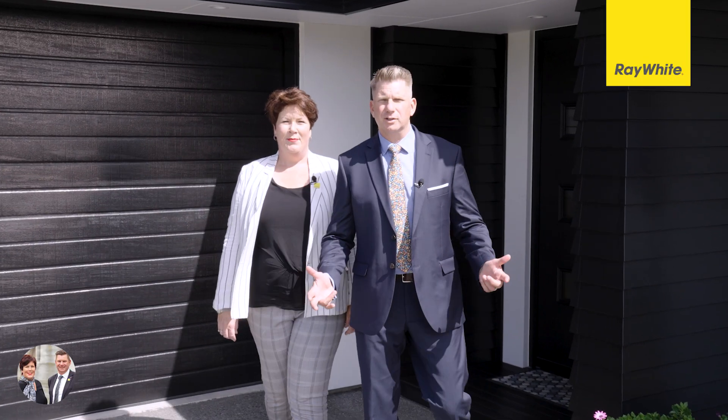So there you have it, 36 Watkins Drive in Rangiora. I'm Brent and I'm Jane with Arush from Ray White, and we look forward to seeing you soon.